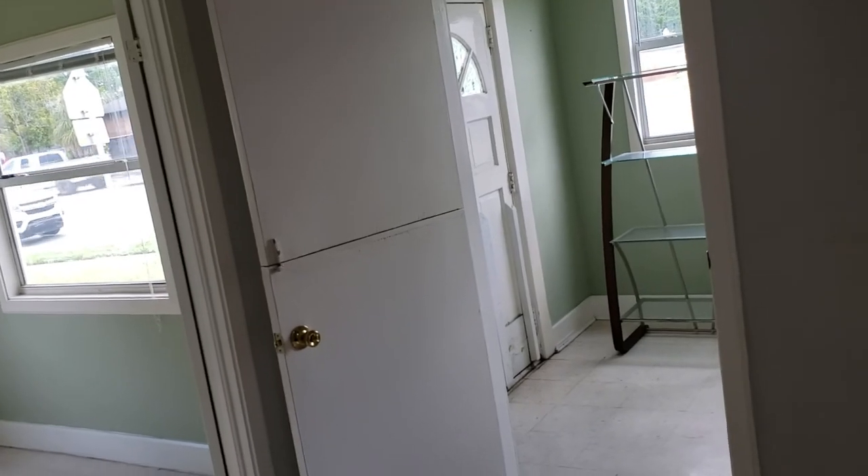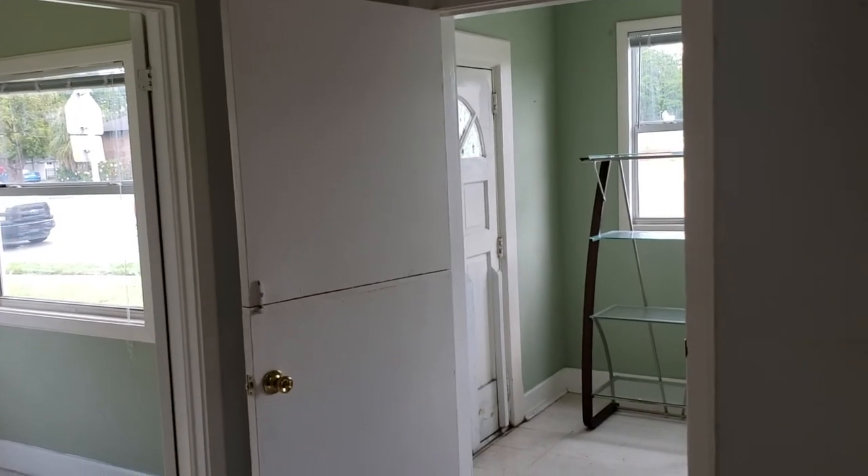All right, that is the property. If you'd like to see it, you can contact me, Wes Garrison, or Scott Garrison — the Garrison Brothers at RE-MAX Town & Country. Looking forward to hearing from you. Have a great day.